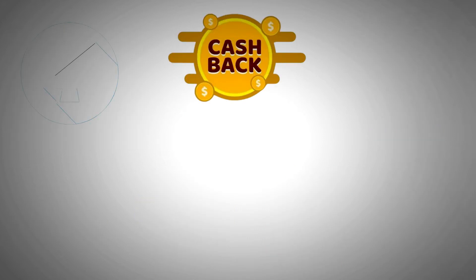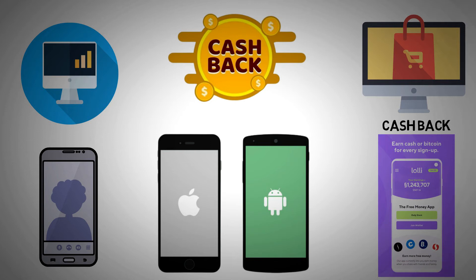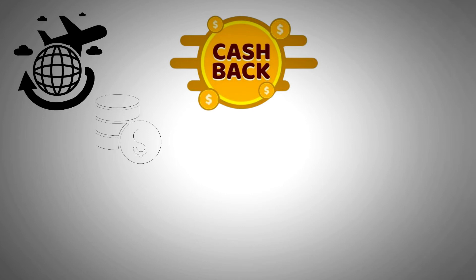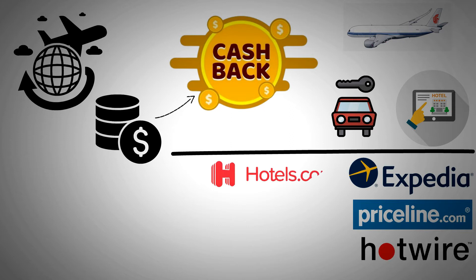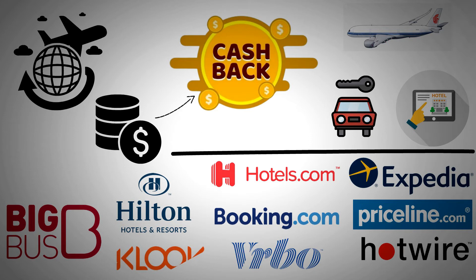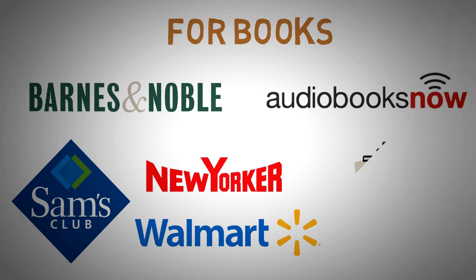This cashback option is available on both desktop and mobile, and you may download the mobile platform for Android and iOS devices. Be sure to see which stores give you the most cashback with the Lolly phone app. Some of the things you can receive cashback on include: if you're traveling, there are options for earning cashback with airlines, car rentals, and hotel reservations — Expedia, Priceline, Hotwire, Hotels.com, Booking.com, Hilton, Big Bus Tours, Vrbo, and more. For books, you have Barnes & Noble, Sam's Club, Walmart, Audiobooks Now, and others.